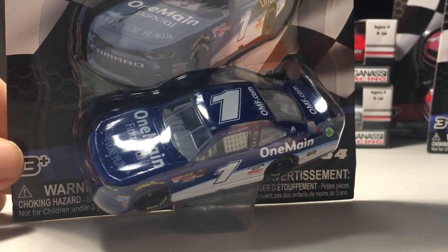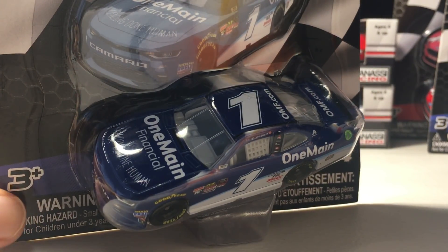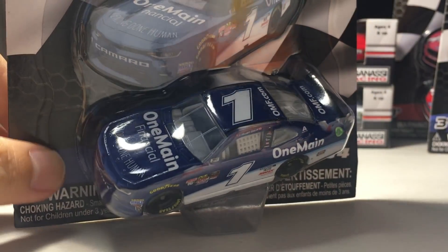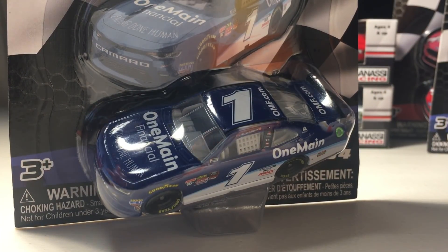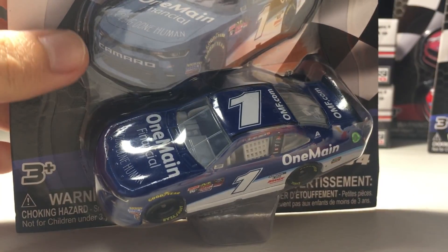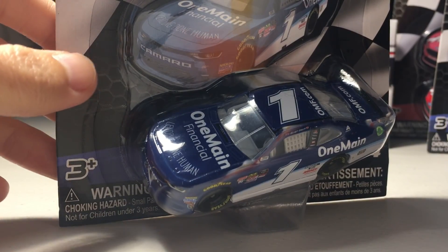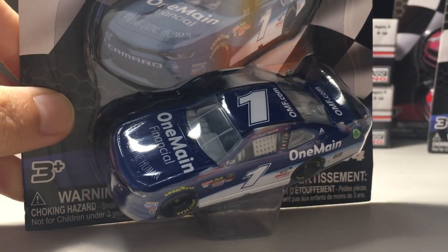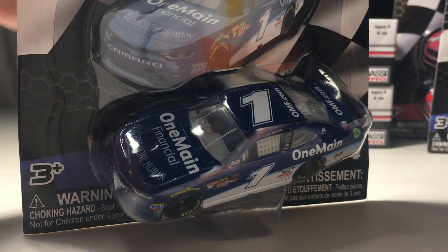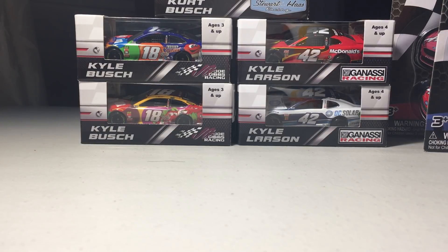This is Elliott Sadler's One Main Financial car — his final farewell NASCAR tour. It's a really cool car. Elliott Sadler is one of the first drivers I recognized in NASCAR. When I started playing NASCAR 2005 Chase for the Cup, I always picked Elliott Sadler because I loved M&Ms. Hopefully he can win the Xfinity Cup Series championship and retire on a high note. He's had his highs and lows, but he did something impactful for the NASCAR industry. I recommend picking up this car.